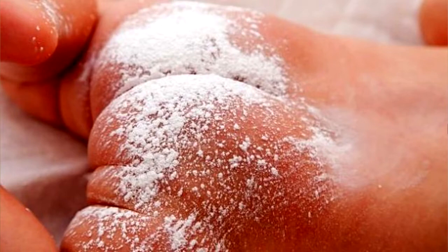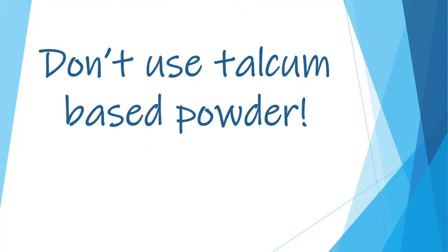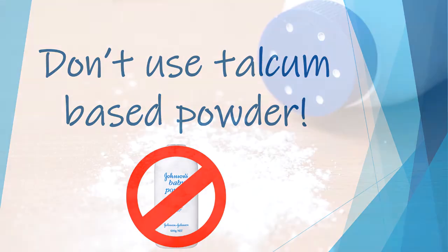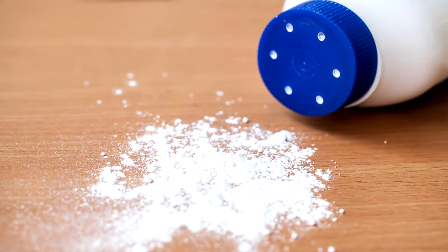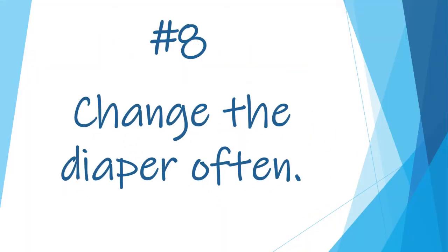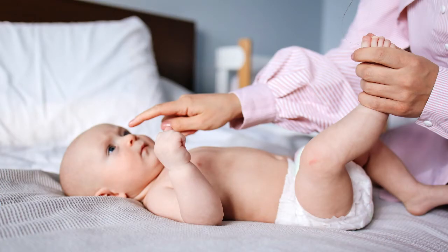Don't use talcum-based powder — it has been shown to cause respiratory illnesses, and companies that were selling talcum-based powders have been recalling them because of this concern. Number eight: change the diaper often. Check their diaper at least every half hour and change it immediately when you see they have gone in it.